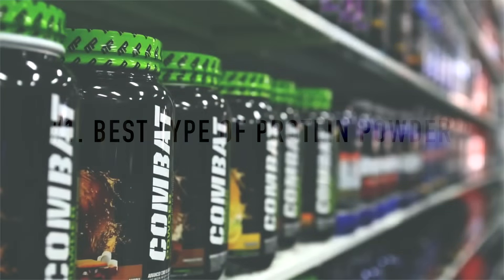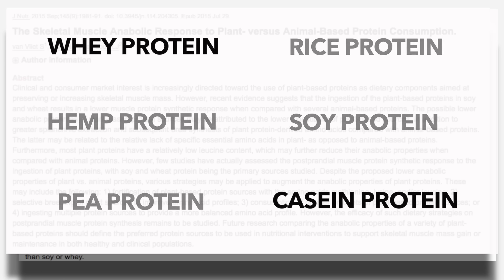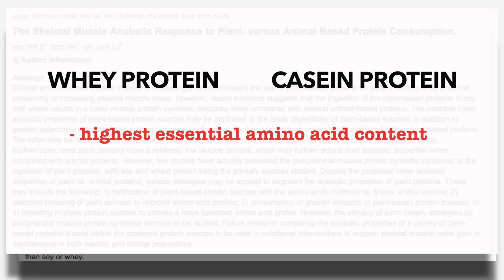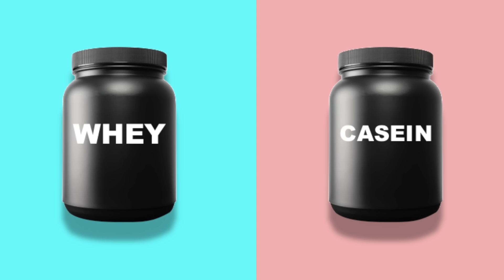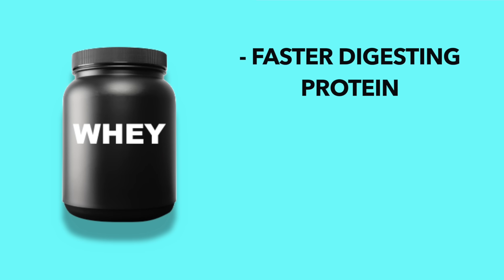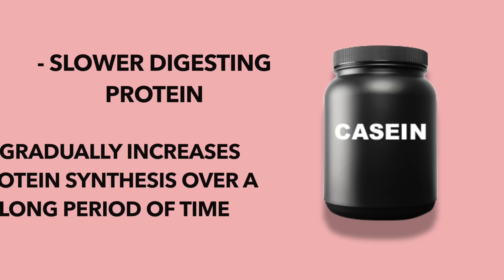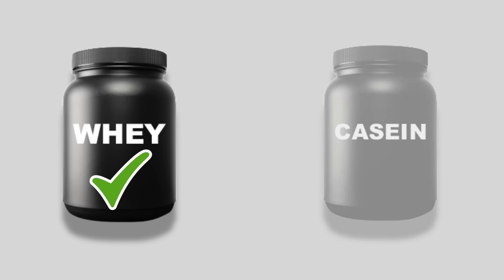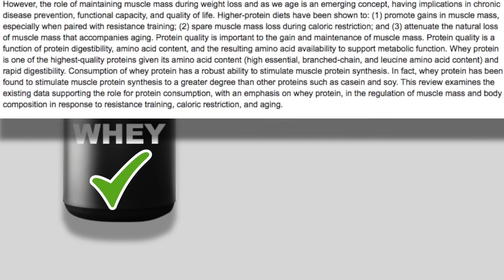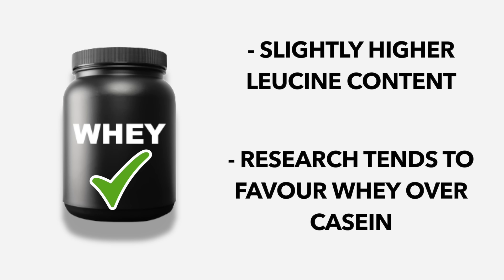When it comes to picking a protein powder, the sheer amount of options can definitely be overwhelming. But to keep it simple, research indicates that when compared to other forms of protein powder, whey and casein have the highest essential amino acid content and are the best at stimulating muscle protein synthesis. Generally, I'd advise sticking with whey over casein since it has a slightly higher leucine content, and a 2015 literature review on the topic tends to favor whey over casein when it comes to elevating protein synthesis and promoting gains in muscle mass.